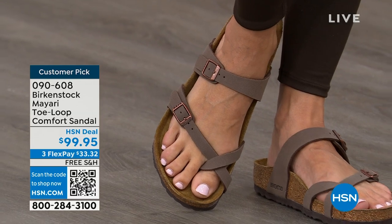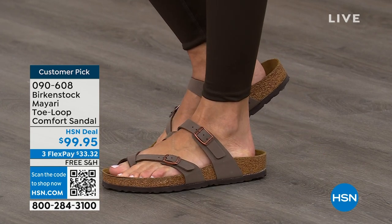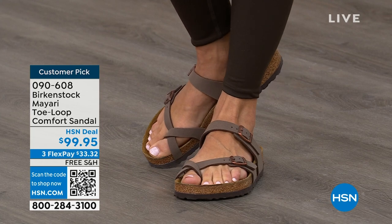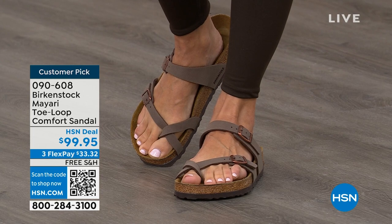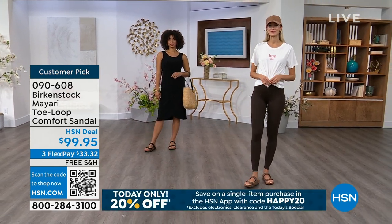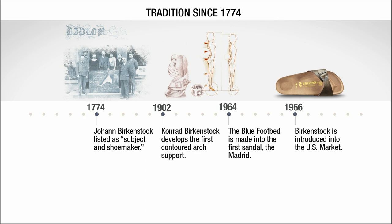If you wear Birkenstock already, you probably live in them. You don't want to wear any other shoes. If that's the case and you're just looking for new styles and new colors, it's great that you can shop at a place you already love — HSN or hsn.com. You can read reviews because these are customer picks. Throughout the hour we're going to talk about a little bit of the history and the timeline of Birkenstock, because when we say consistent, that's what we mean.